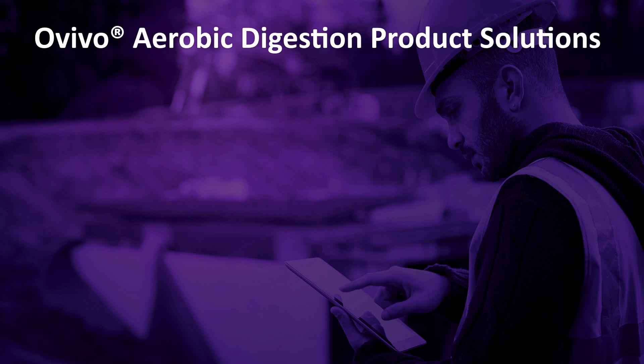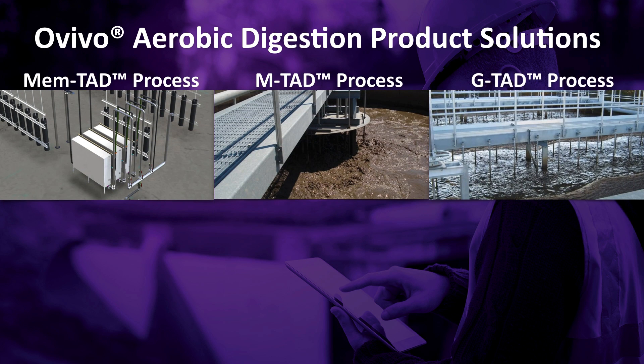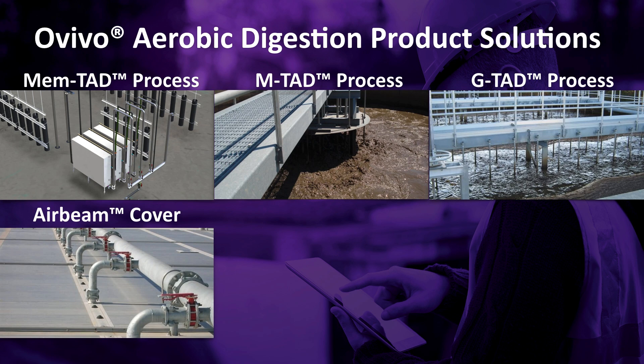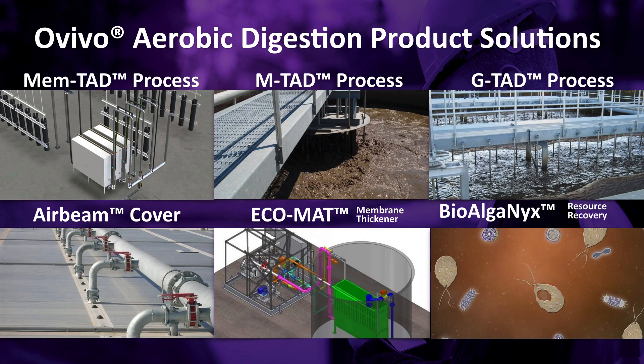Ovivo has six aerobic digestion product solutions: MemTAD, MTAD, GTAD, Air Beam Cover Aeration System, Ecomat, and BioAlgonix.